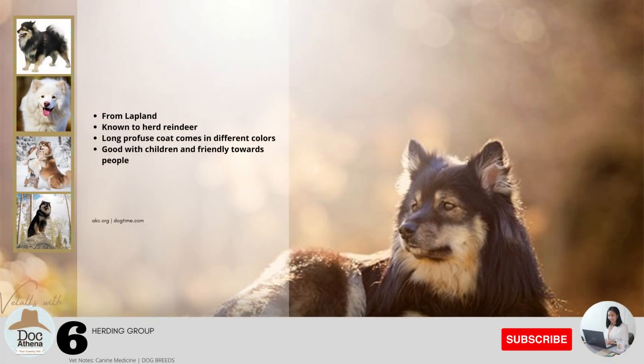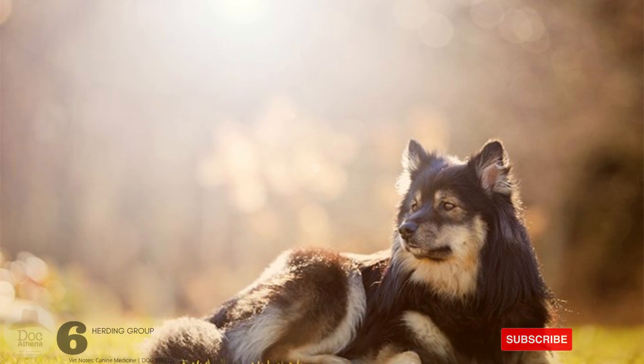Number six: this dog breed is from the northernmost region of Finland called Lapland. They are known to herd reindeer for the semi-nomadic Sami people. Their long, profuse coat comes in different colors including white, black, black-red, and brown, as well as combinations such as black and tan. They are good with children and friendly towards people.